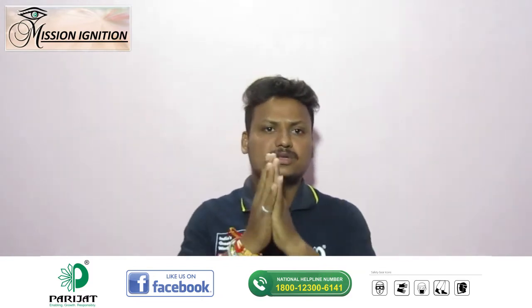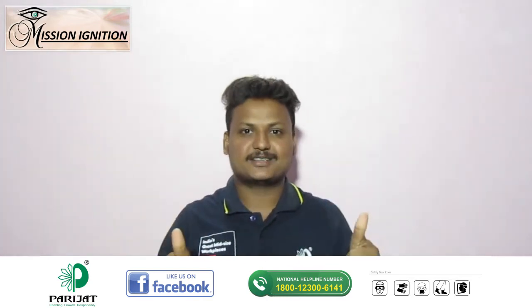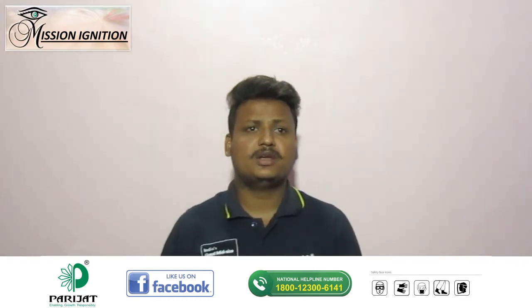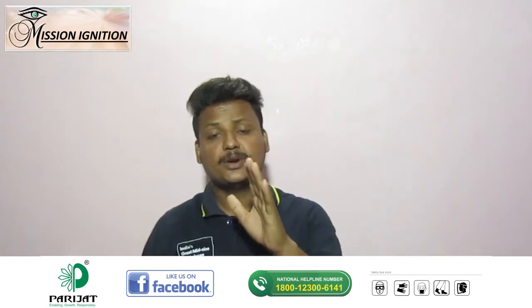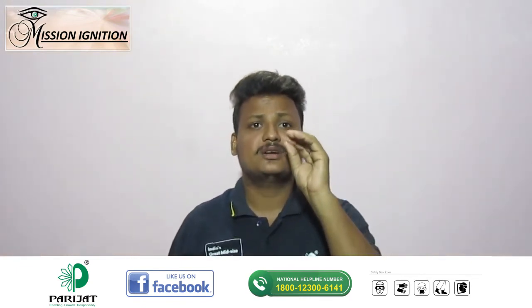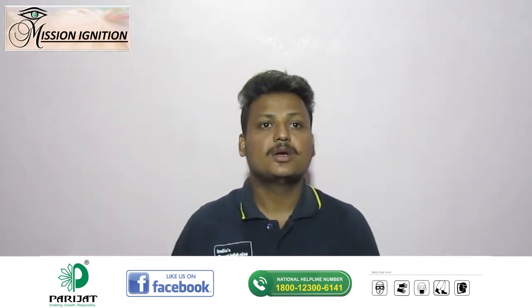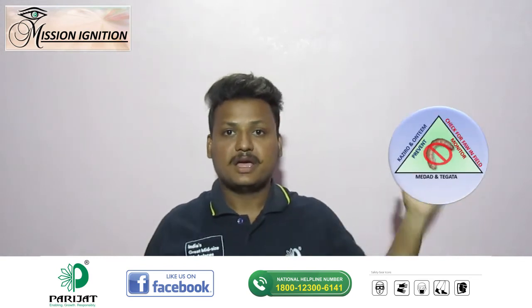So, how do we control this dangerous pest? Don't worry, just keep calm and trust Parijat. Parijat brings you a complete range of botanical and chemical products that prevents and controls the FAW from initial to later development stages of the crop — in just three simple steps: prevent, monitor, and act.